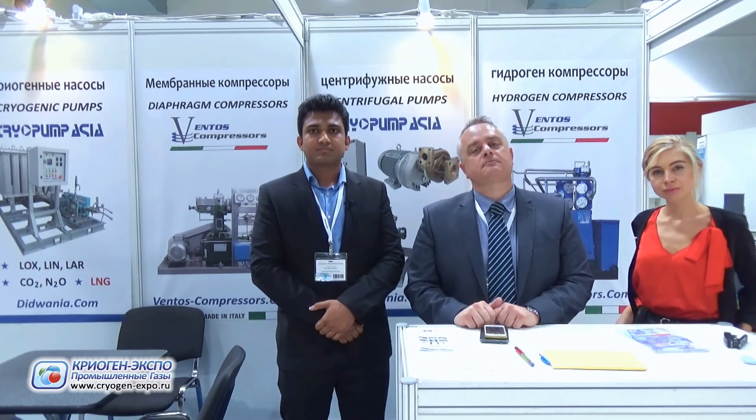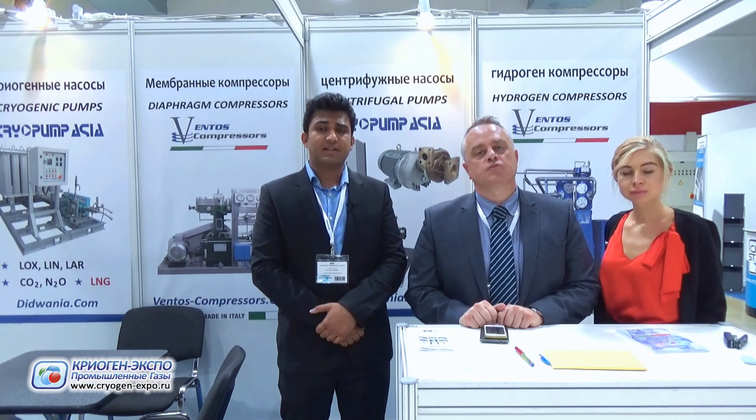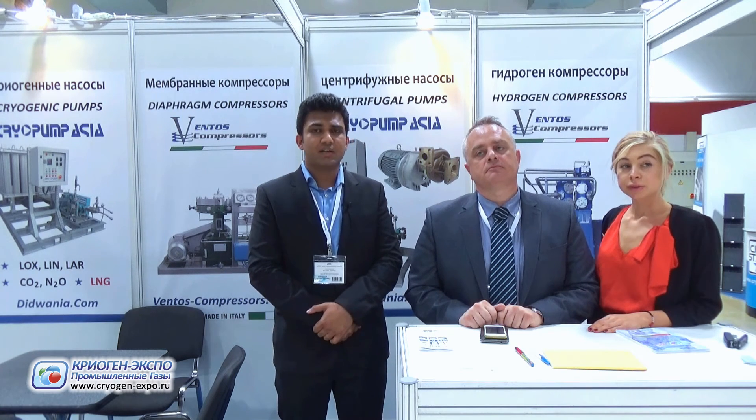What do you think about the Russian cryogenic market, and about the exhibition? I think this is our first time at the expo. We had a really good entry into this market. We had a number of visitors from different parts of Russia, Ukraine, Kazakhstan, and many other countries.